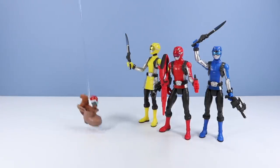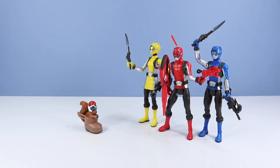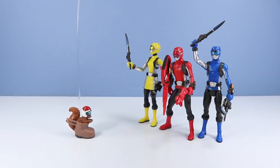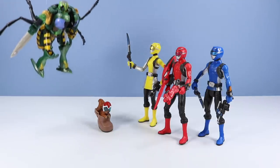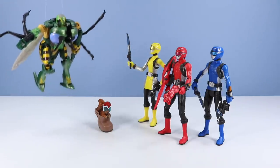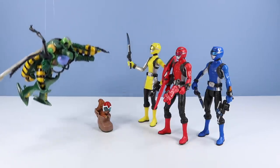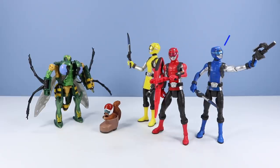All right, Paladins, I'm ready to join your team. Paladins, we're Power Rangers Beast Morphers. What is this, 2012?